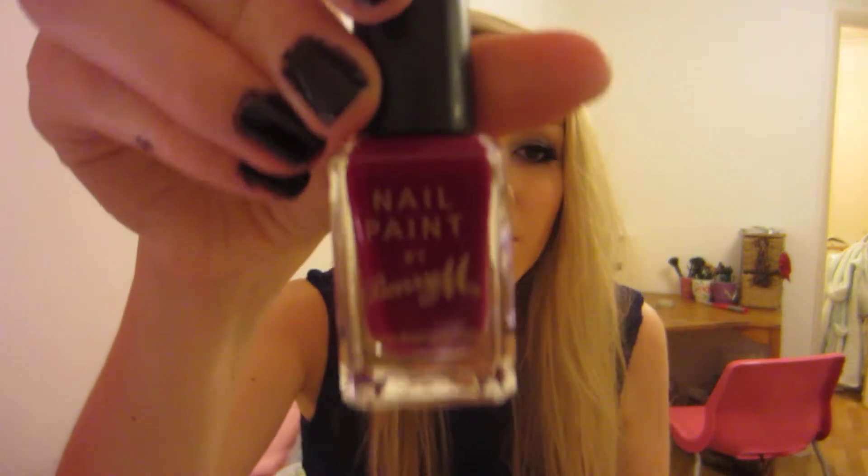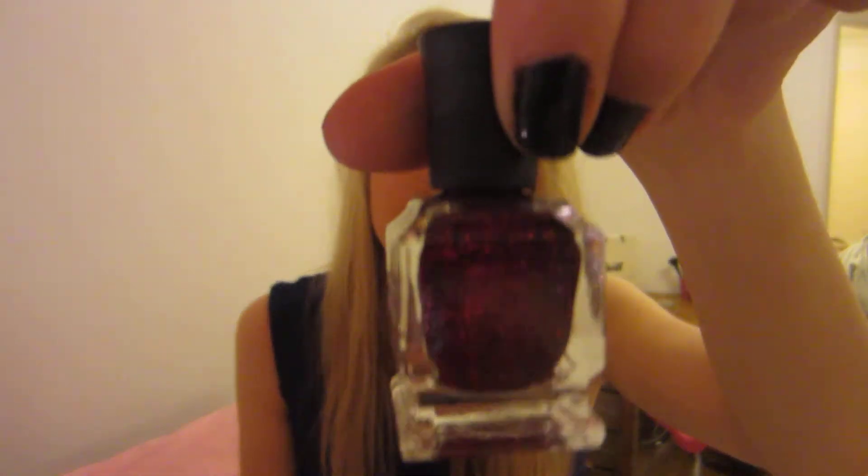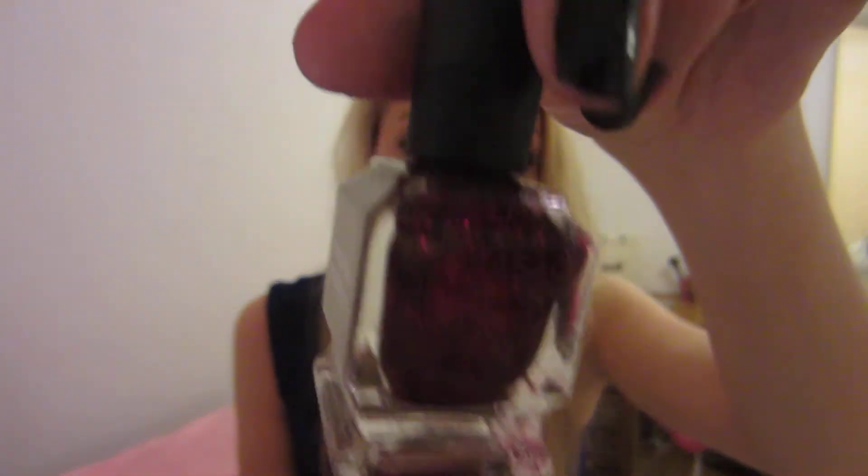The next one is a nail polish combo - these are in my autumn favorite polishes. The first one is by Barry M in Raspberry, and then this is the Deborah Lippmann color in Razzle Dazzle. It's so pretty, but it looks amazing over the top of the Barry M one.